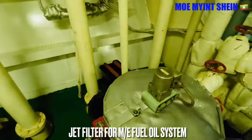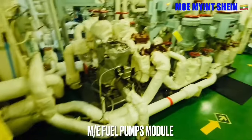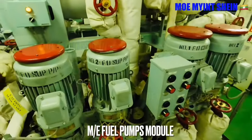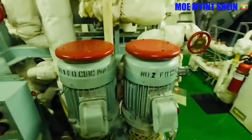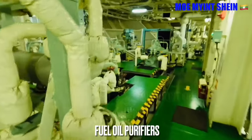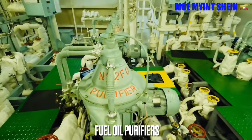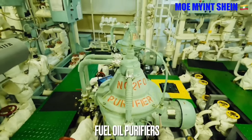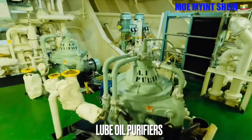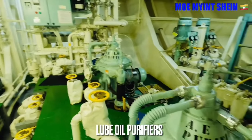Jet filter is better than other types of filtering systems for the fuel oil line. These are fuel pump modules for the main engine. Impurities and water from fuel oil and lube oil are separated by purifiers. Fuel oil purifiers are important to get optimized combustion of the engine. Lube oil purifiers are also important to get better cooling efficiency in the piston crown and also prevent corrosion and wear due to impurities.